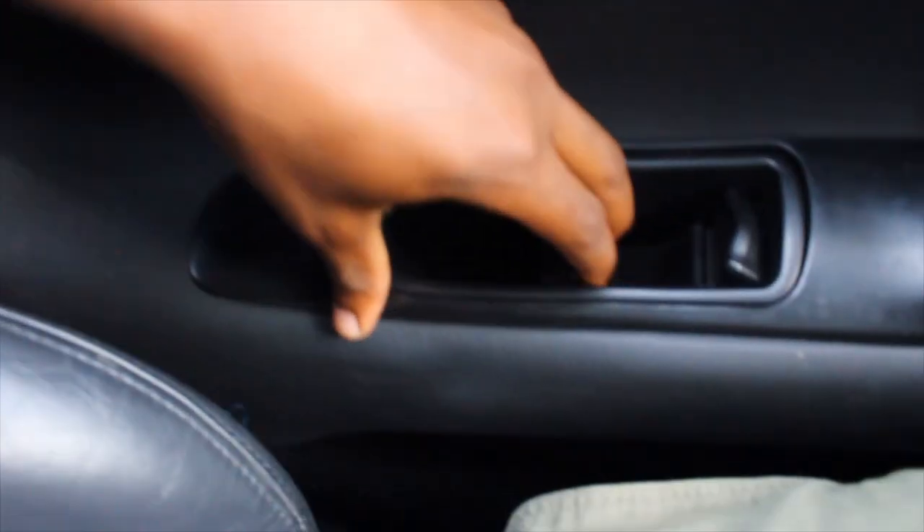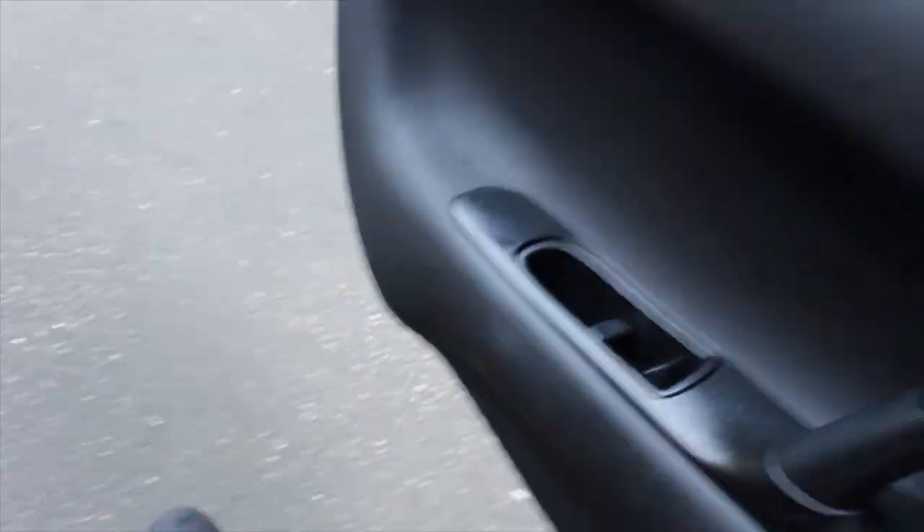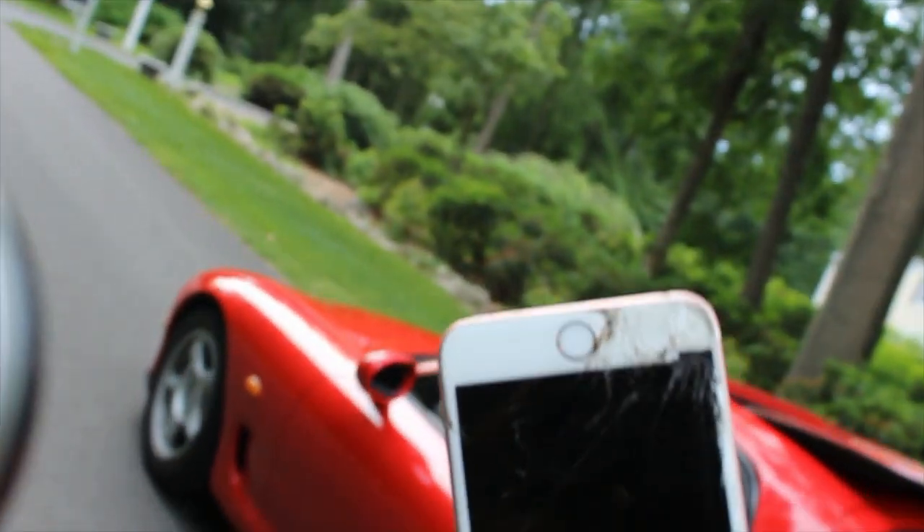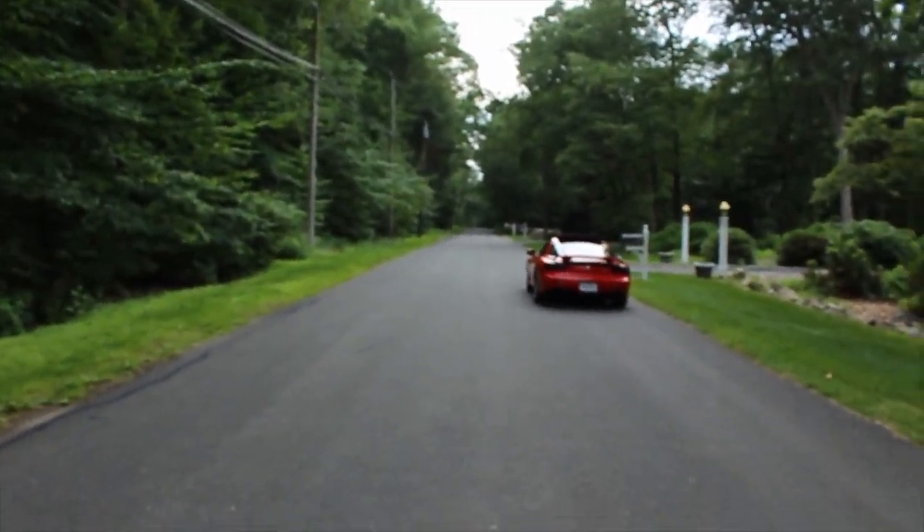Open those doors — there we go. If you guys ever want to know how to open an RX-7 door, that's an idea. Look at my phone — I just killed it. I just cracked my phone but I really don't care because this RX-7 is beautiful.